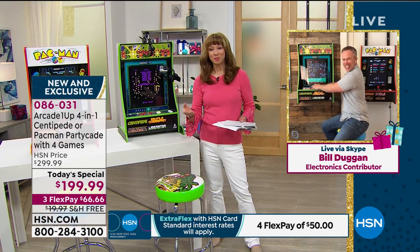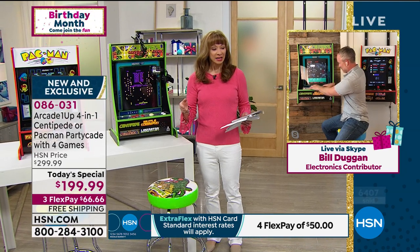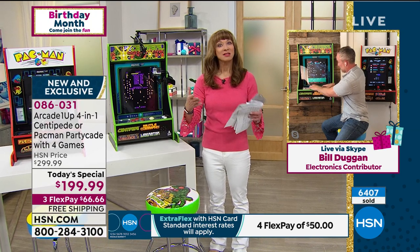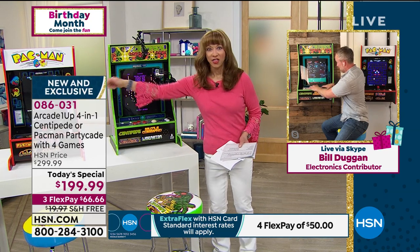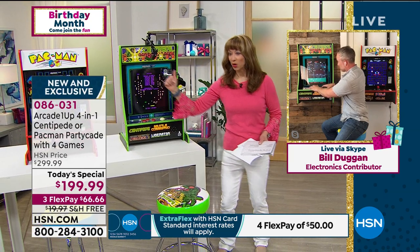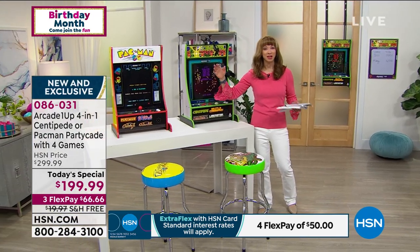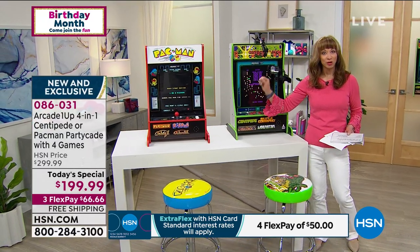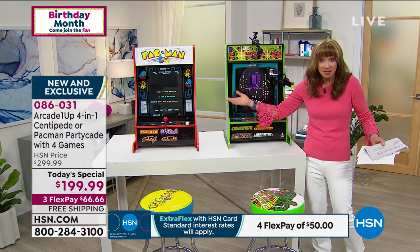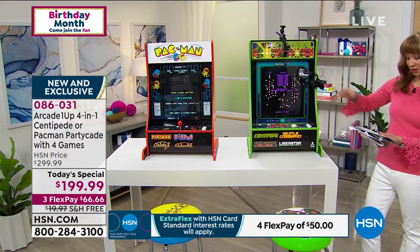The one thing about today's modern games is they come with rating systems and they're very isolationist — the person playing is having fun but they're not crowd pleasers. These are crowd pleasers. Whether you're playing the game or not, everybody gets involved, everybody becomes their own cheering squad. It is the same award-winning game.